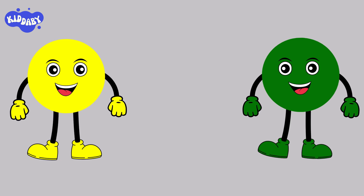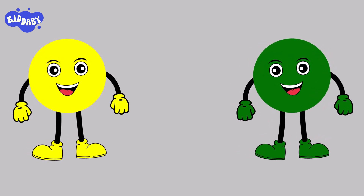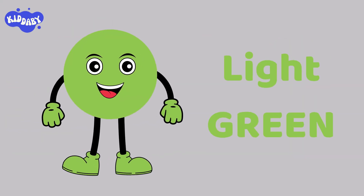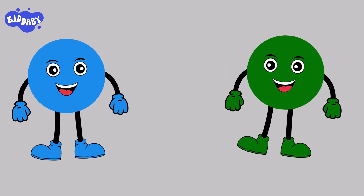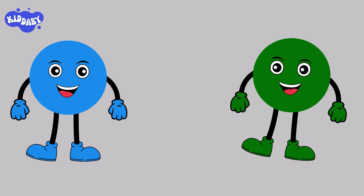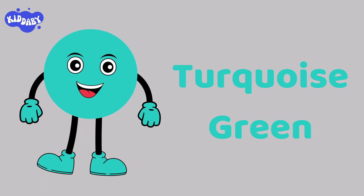Have you ever thought about what we get if we mix yellow and green color together? We get light green color. Now, let's mix sky blue and green color. What do you think we will get? We get turquoise green.